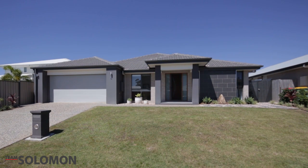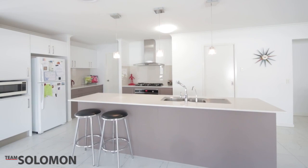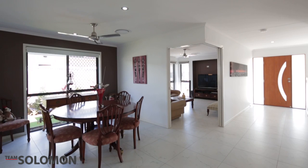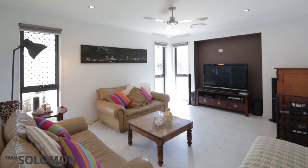This four-year-old low-set, low-maintenance home is as neat as a pin. Featuring four bedrooms, light and bright kitchen with stone bench tops, open-plan living areas and alfresco entertaining overlooking the garden. There is nothing to do but move in and enjoy.